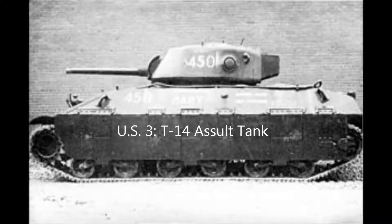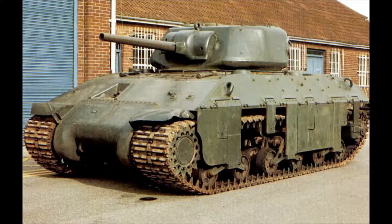Starting with America, number three is the Assault Tank T-14. The T-14 was a 47-ton, five-man tank with only two ever built. This tank was made to be stronger than the British Churchill tank, but ultimately failed as it was too similar to the British A-33.